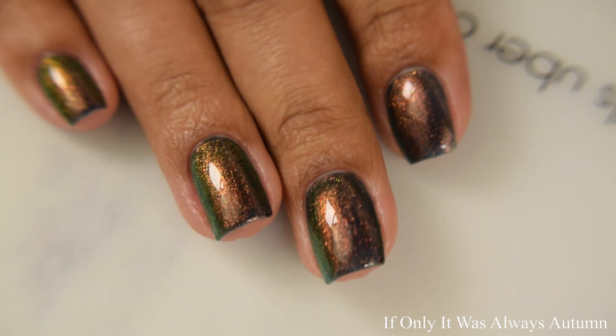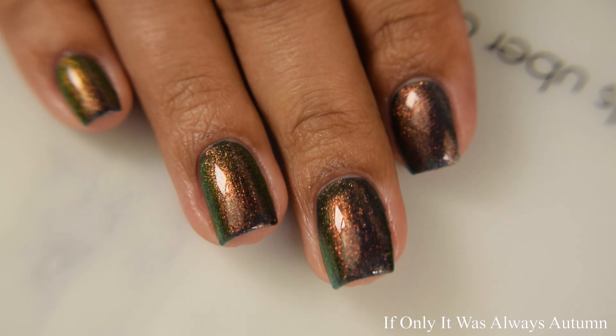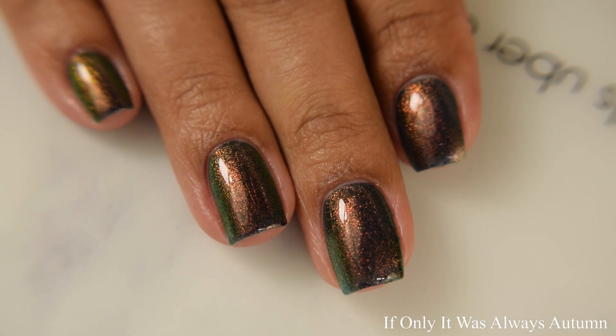This is beautiful — again very shifty, with easy shifts over to that orange and then coppers and golds.